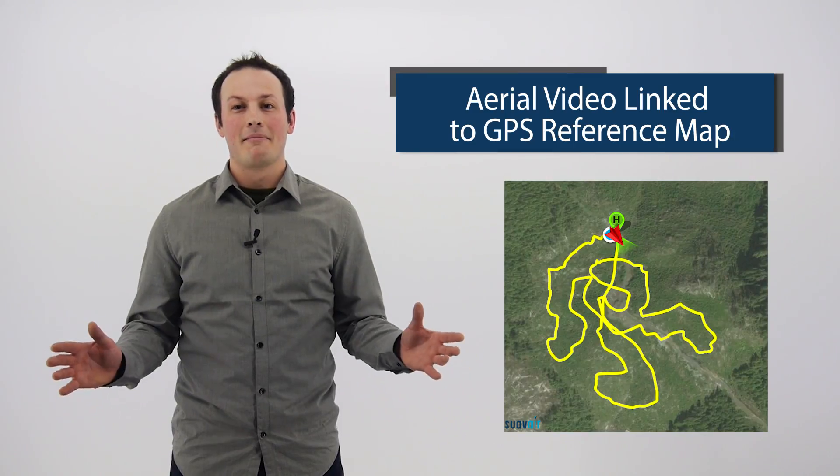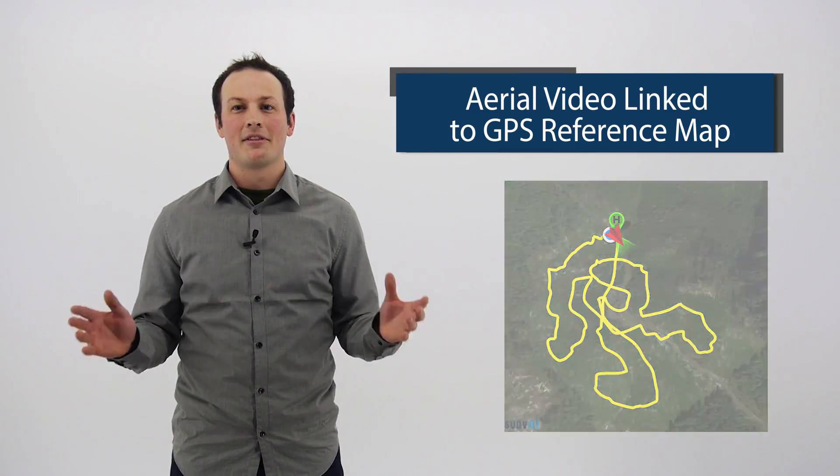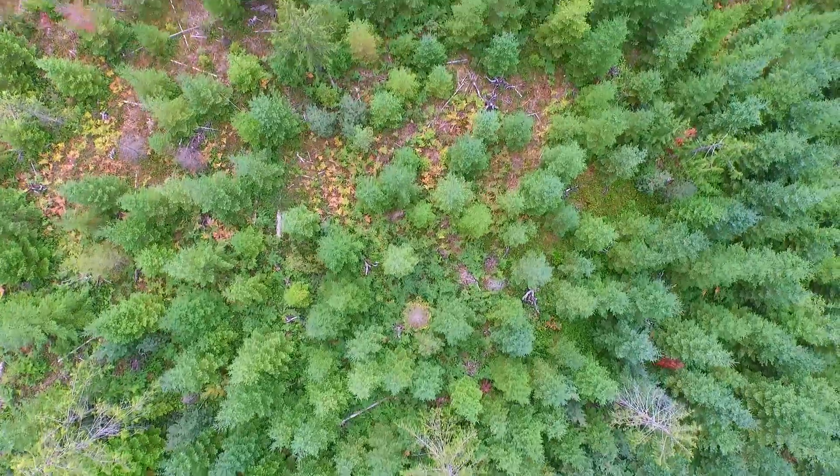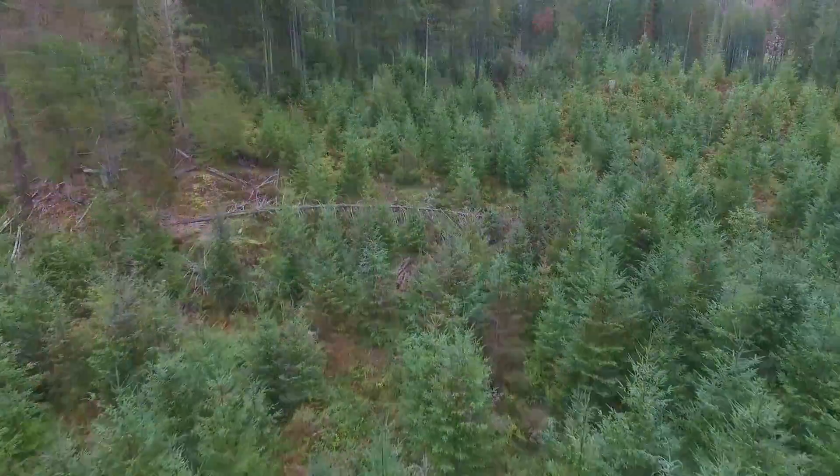All of our imagery is geo-referenced, which allows it to be tied to a map. In the case of an audit, you have excellent documentation that shows the site conditions at a specific time, and you can prove your due diligence that you did perform a survey.